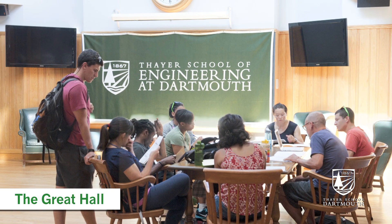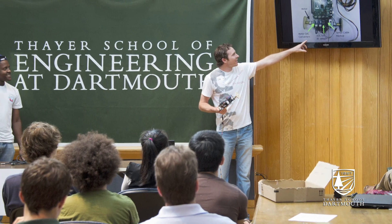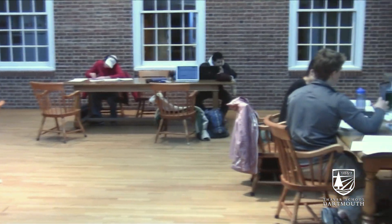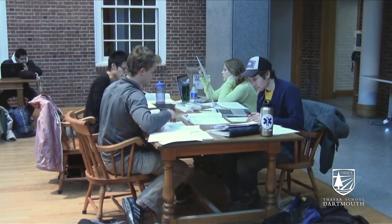This is the Great Hall. There's always a lot of students in here working together on problem sets, lab reports, studying, anything. One of my favorite things about Thayer is the emphasis that they put on collaboration. Not only is it helpful for real-world situations, but also, in my opinion, is really the best way to learn.